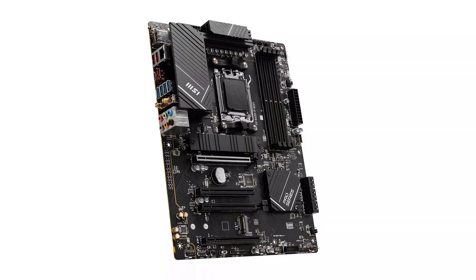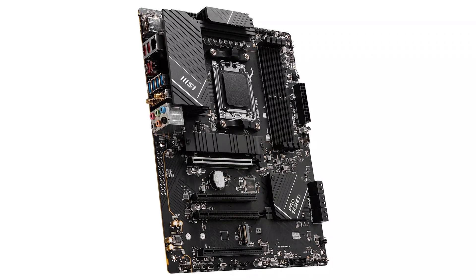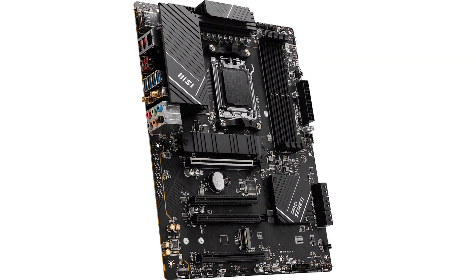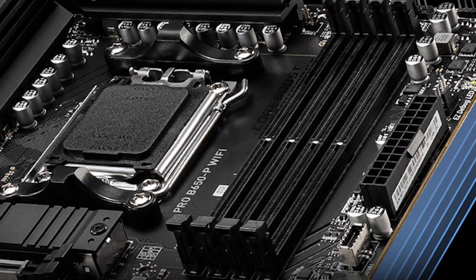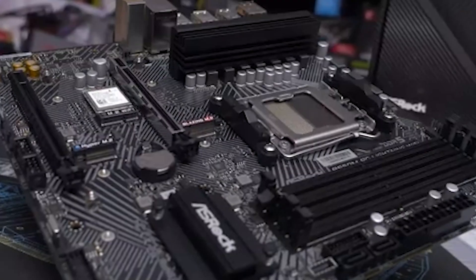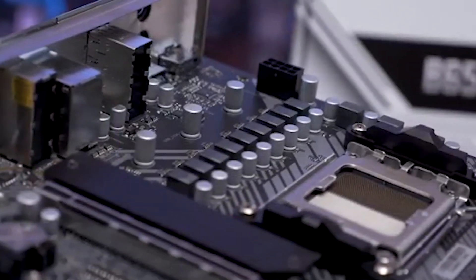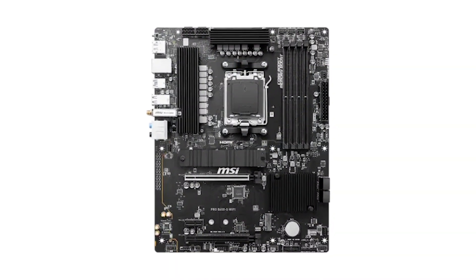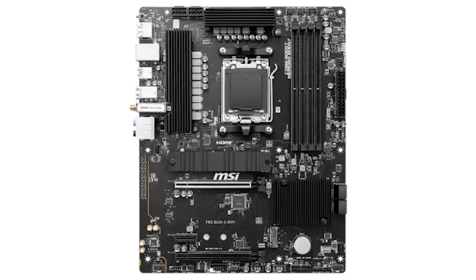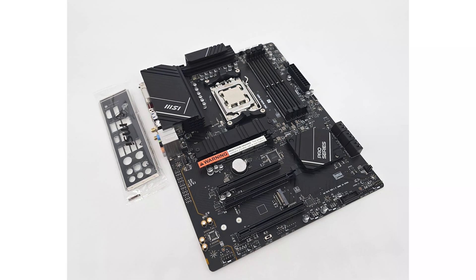The MSI B650-P Pro Wi-Fi embraces a sleek and modern design that complements professional and gaming setups alike. The motherboard features a minimalistic black PCB with subtle gray accents, exuding a professional and understated look. Equipped with an extended heatsink design and M.2 Shield Frozr, it ensures efficient heat dissipation even during extended high-performance usage.